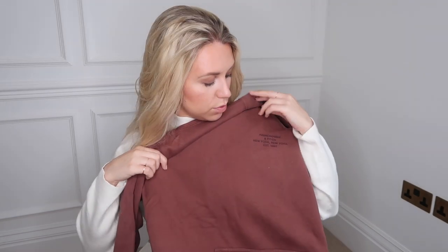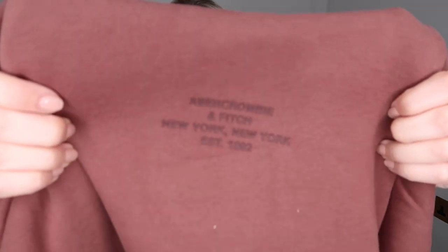This is another hoodie — I've definitely got loads of sweatshirts, but I wanted more hoodies for autumn and winter because hoodies feel a bit warmer. This one has a little Abercrombie logo on the front. I got it in a large from the men's section and it was only £28.